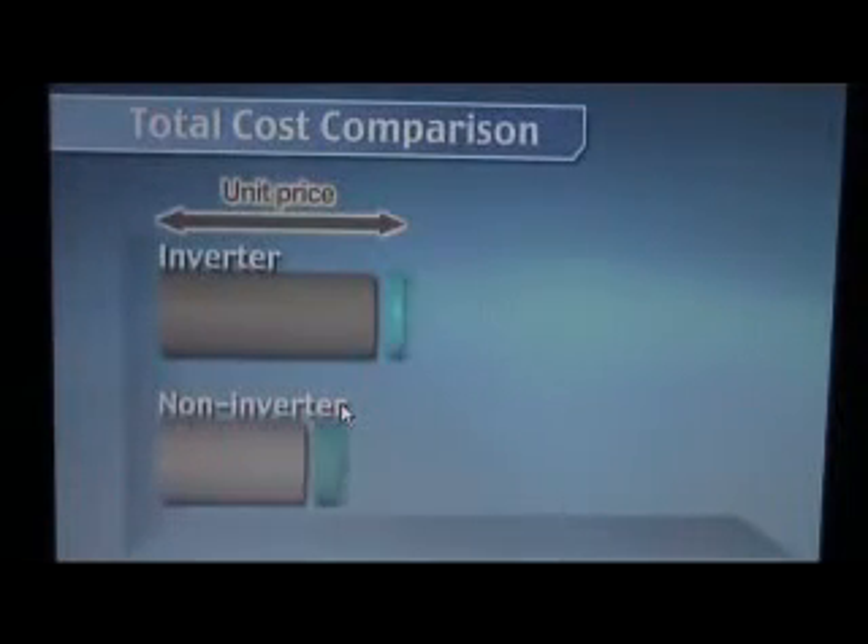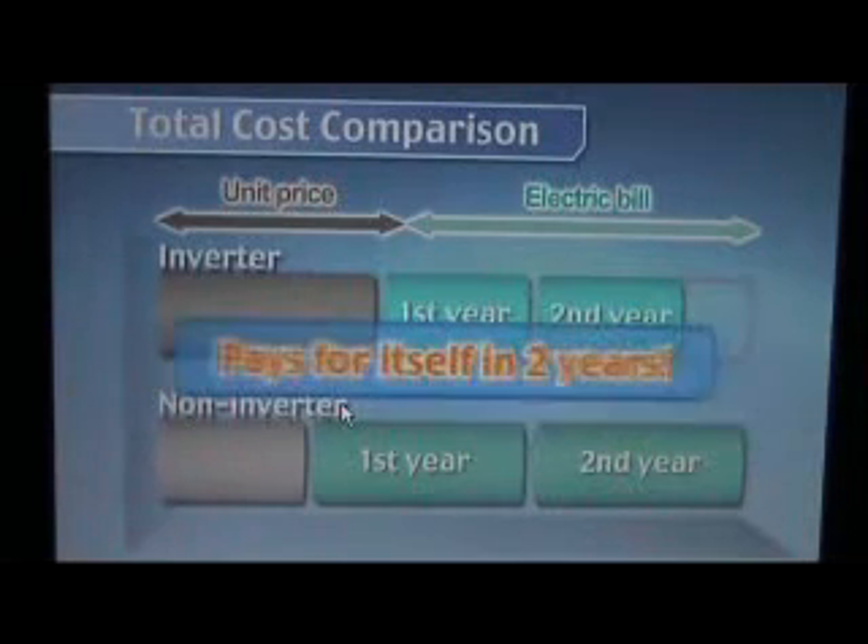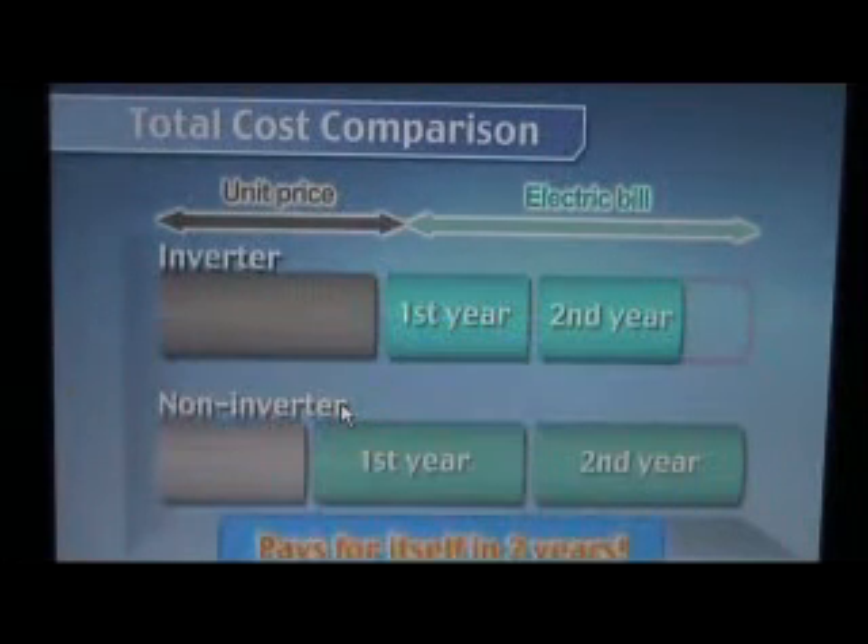The more you use it, the more electricity you save. In two years, an inverter model basically pays for itself. It's that economical.